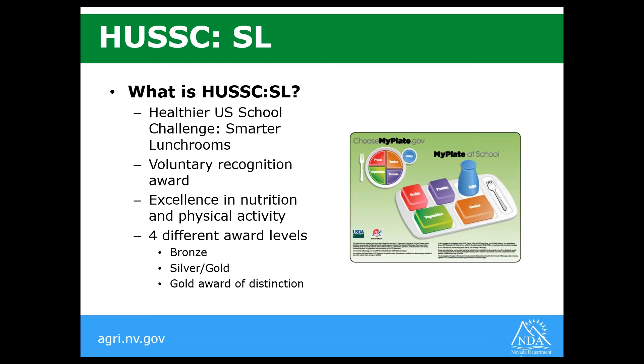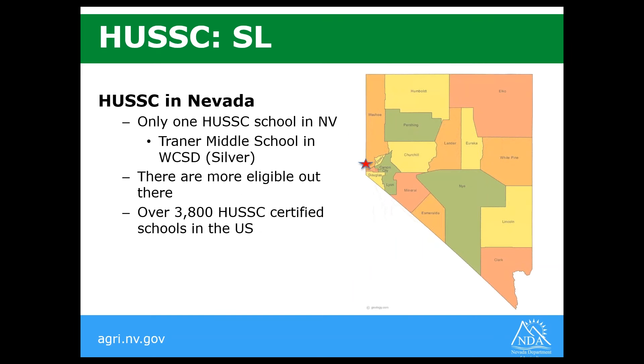In Nevada, there is only one HUSC school so far, and that's Traynor Middle School in Washoe County School District. They have a silver award right now. Based on everything I've seen in Nevada as far as school wellness goes, I know there are more eligible schools out there. In the United States, there are over 3,800 HUSC certified schools as of a couple years ago. Michelle Obama really made a push to get more schools certified for this while she was in office.